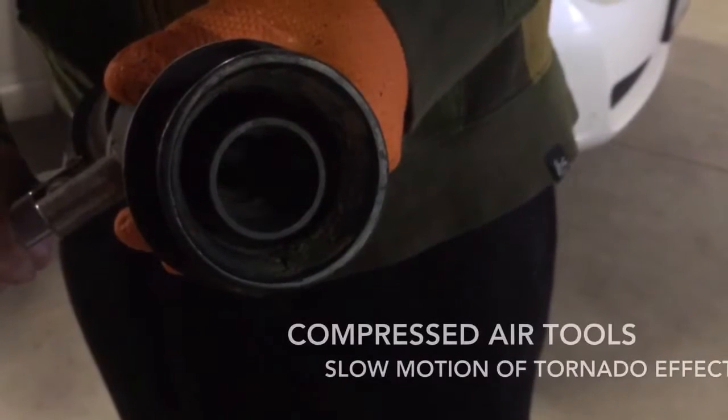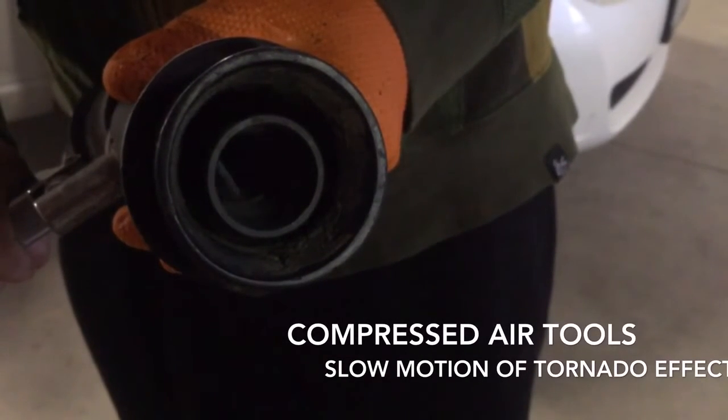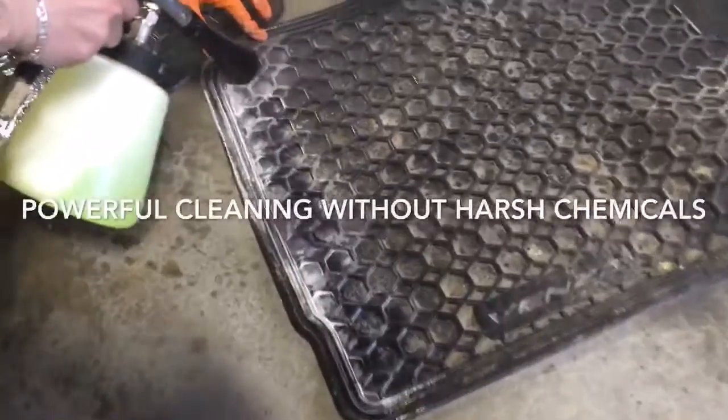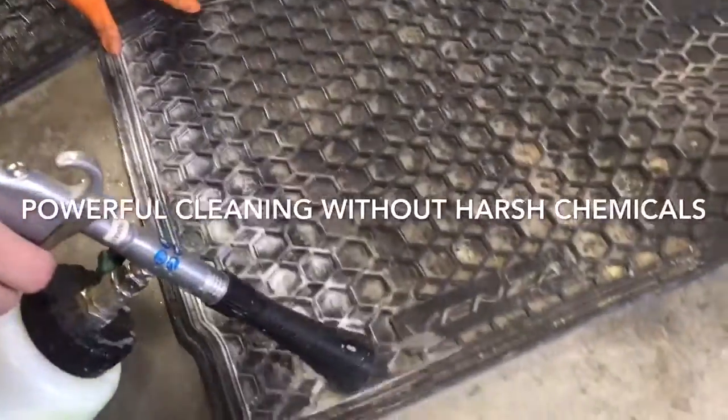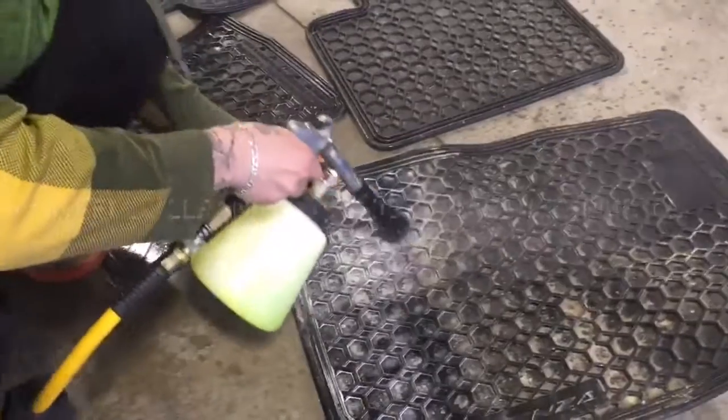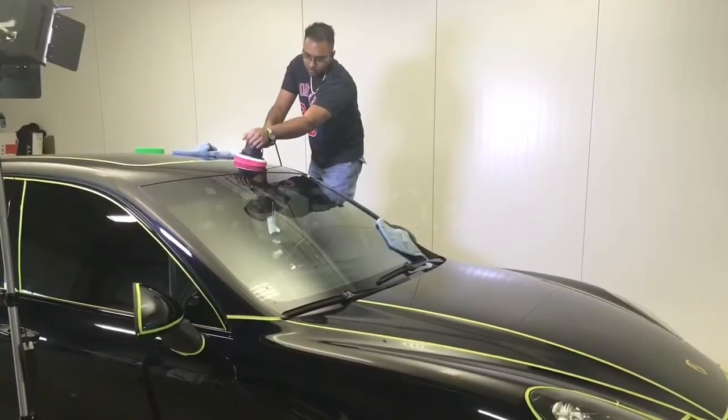Other specialized equipment we use at Bad Dog Mods includes compressed air tools, designed to clean your interior very safely and extremely effectively without the need for harsh chemicals. The tornado effect with these specialized air tools allows diluted mild detergent to clean any surface safely.